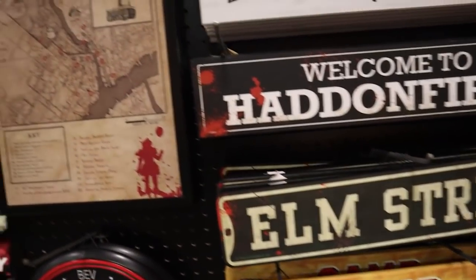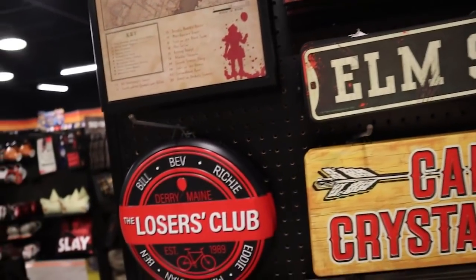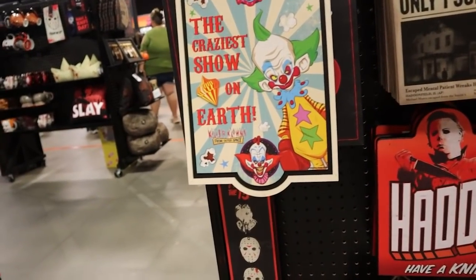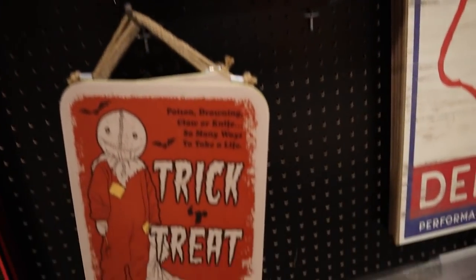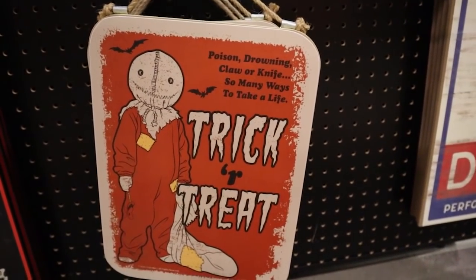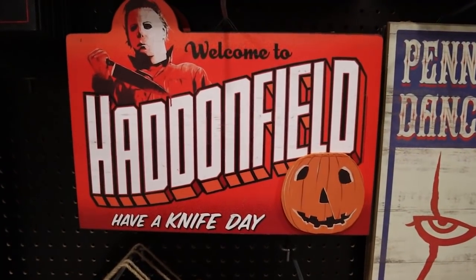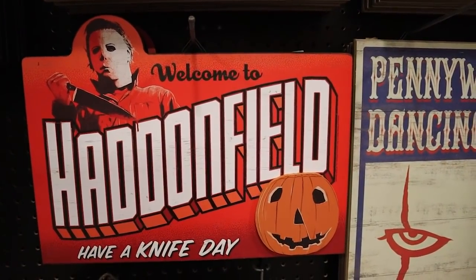We've got a map of Derry, Maine, a trajectory of Jason's masks — that's very cool. I love this more vintage-looking Trick or Treat sign. And I'm loving this very retro tourism Haddonfield sign — I think that's so fun.